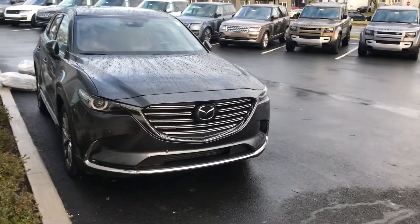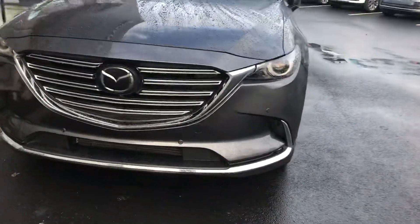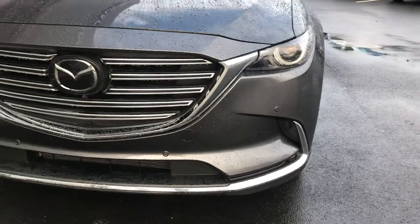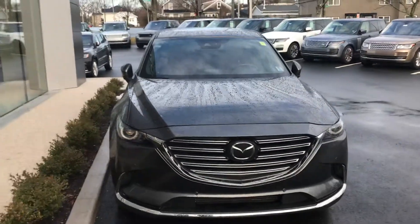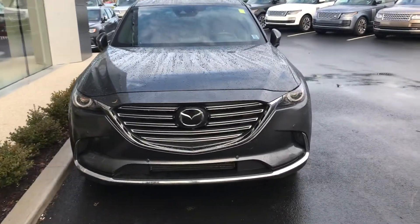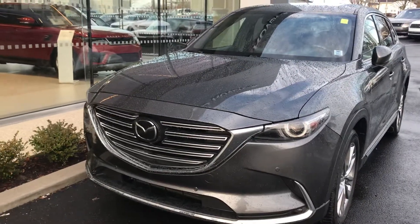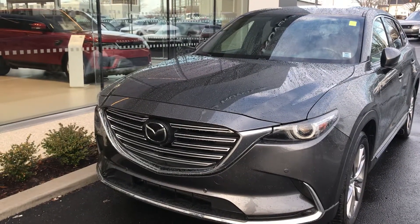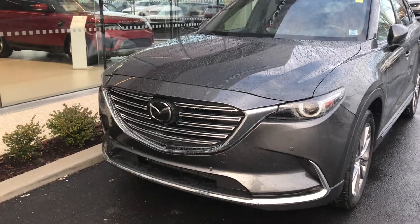It does have Mazda's ActiveSense safety features, so you can see we've got parking sensors on the front. This has emergency brake assist and a pedestrian warning system for that front camera. We also have radar cruise control, so you can set the vehicle to a certain distance from the one in front of you — if it slows down it will slow your vehicle down, and if you go to pass it will speed you back up.